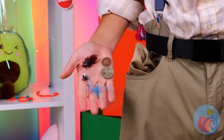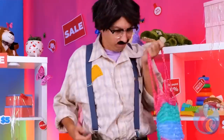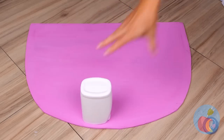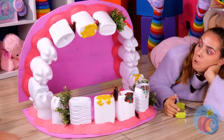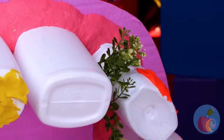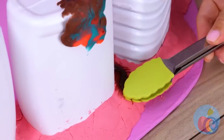I don't think this place accepts coupons. With a little imagination, we can make a giant mouth, complete with all this junk to clean out.